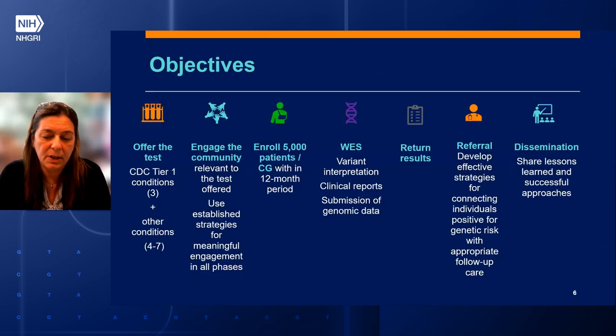Here I have listed the objectives of this initiative. First, the offering of the test: genetic testing should be available to all patients, regardless of health status and other conditions, without preferentially selecting for or excluding anyone who might be at risk. Second, engage the community relevant to the test offer — establish strategies for meaningful engagement in all phases.